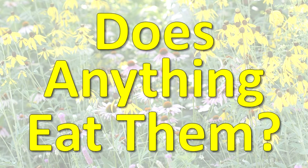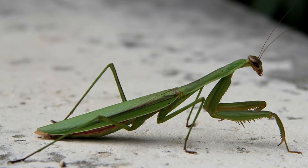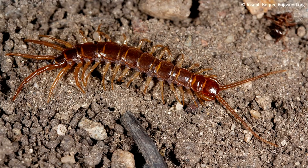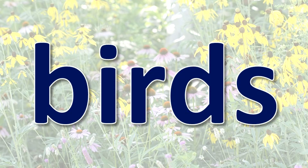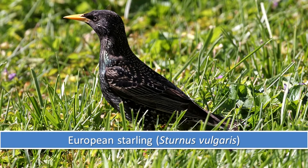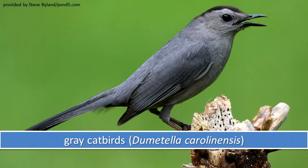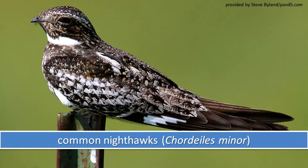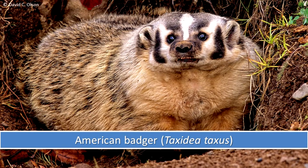Does anything eat them? Many animals eat wasps. They include dragonflies, praying mantises, robber flies, centipedes, spiders, and even other wasps like the bald-faced hornet. A variety of bird species eat wasps. Some of the ones that live in Illinois are European starlings, eastern bluebirds, northern mockingbirds, gray catbirds, and common nighthawks. Birds usually feed on solitary wasps, avoiding the social wasp species that can attack as a group. American badgers and mice may eat wasps too, especially the larvae of ground-nesting wasps.